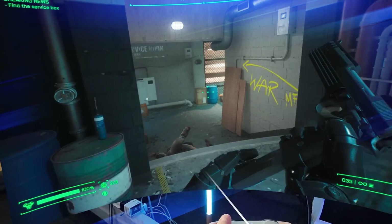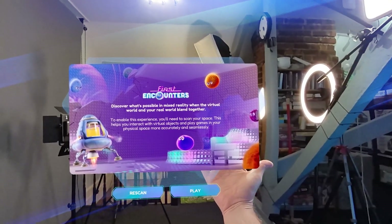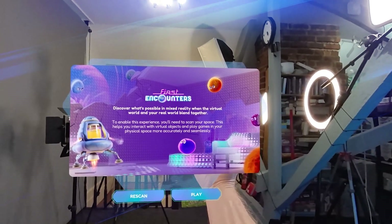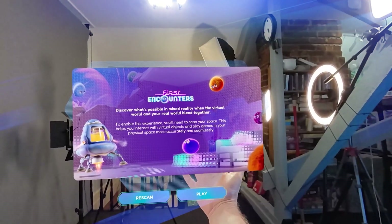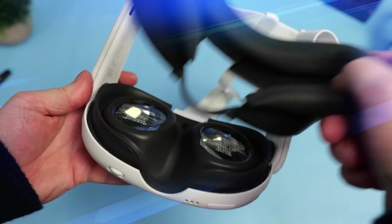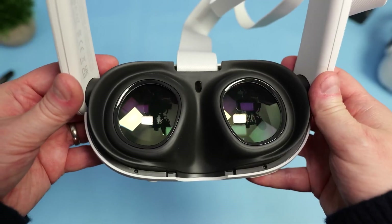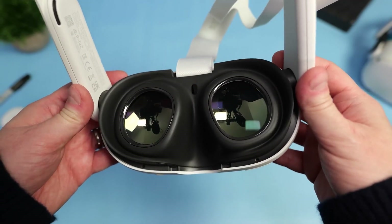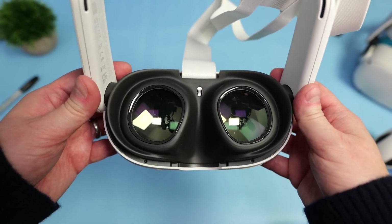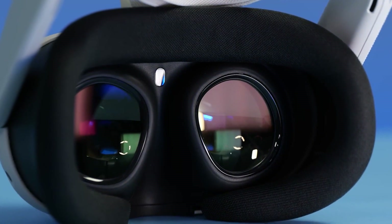The lenses have a pancake style, which means they're flatter. That makes your view inside the headset feel less like you're in a fishbowl — and that's a good thing. And the audio is 40% better; you'll hear deeper bass and crisper sound. The Quest 3 is all about taking your senses to a whole new level.